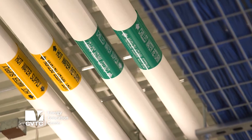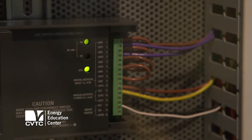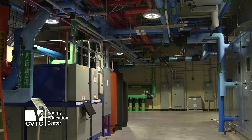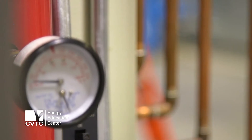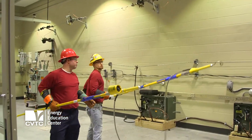Everything is open up to the ceiling. They can see all the utilities, the plumbing, the electrical, all the data fibers — everything is here. And it's designed that way so that when students walk in, they can learn from the building itself. We've got a state-of-the-art electrical power distribution lab.